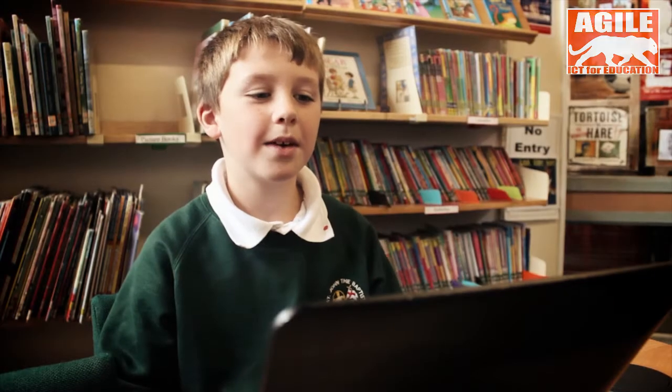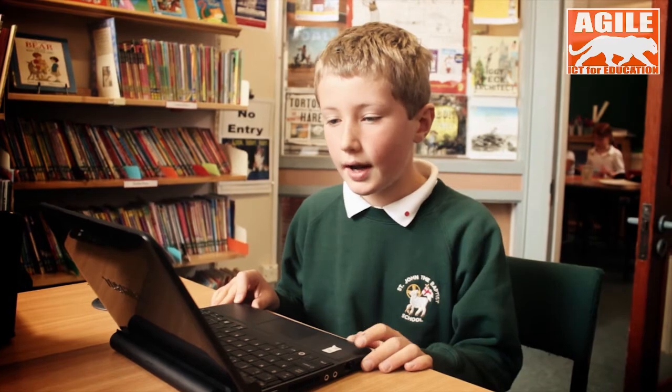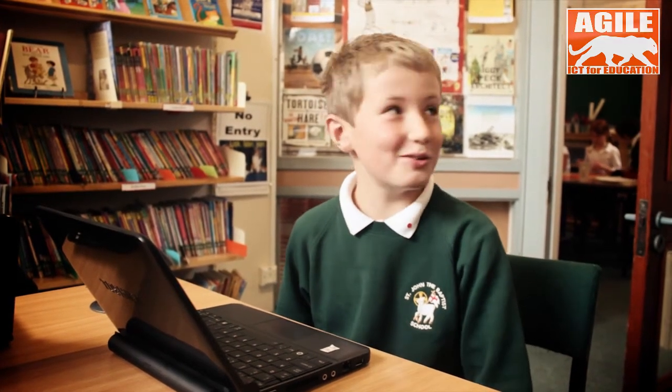Everything is fixed very quickly and if it's not they'll look into it and send people around to investigate further. We use the netbooks because they're portable and we can do loads of stuff that you can do on a normal computer. They're quick and they're very easy to use and basically they look really cool.